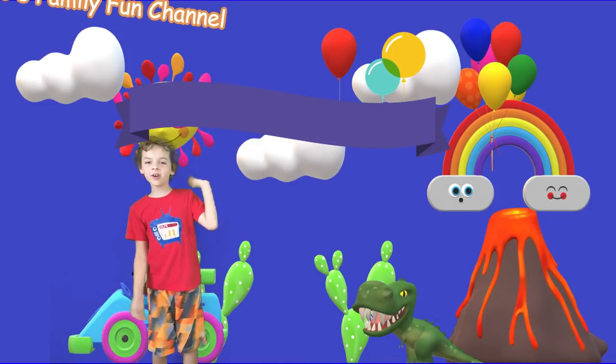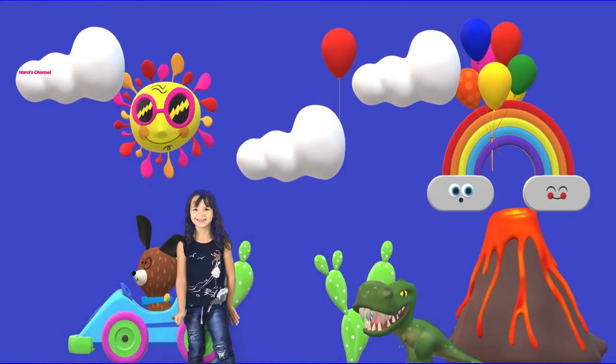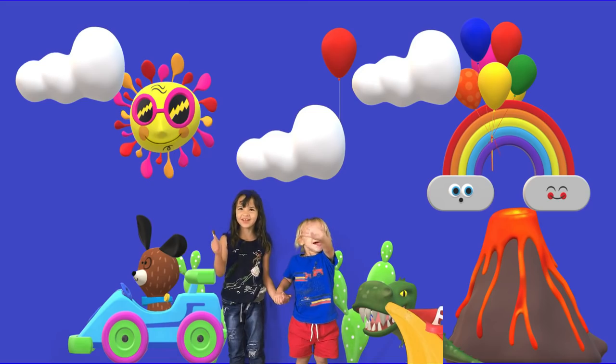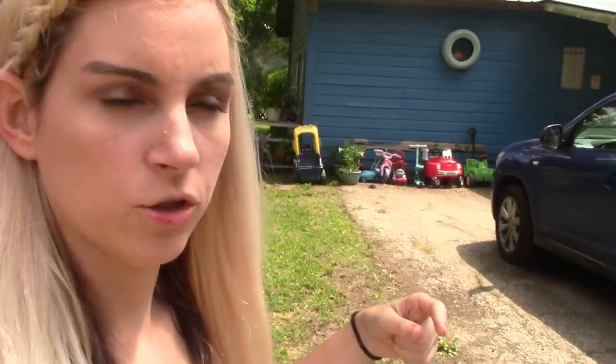Welcome to Cool's Family Fun Channel! It's Easter, Happy Easter! And we're hiding Easter eggs like we do every year. I don't know if you've seen our previous ones — we have a playlist. And now we're going to hide Easter eggs, so here we go.